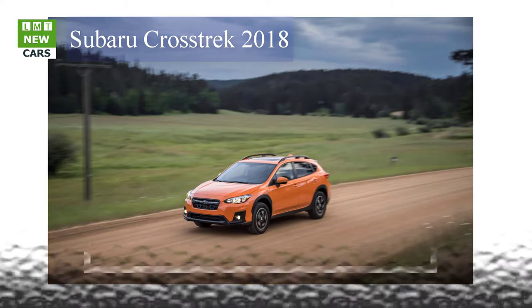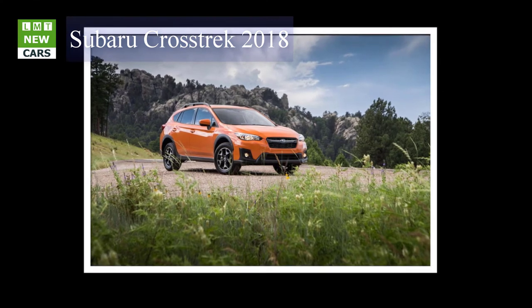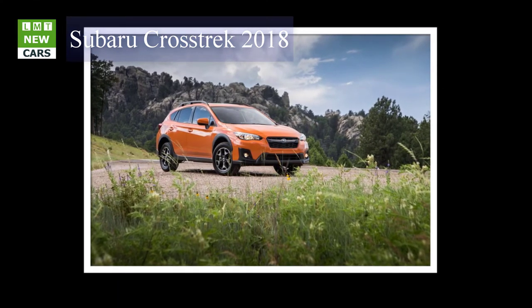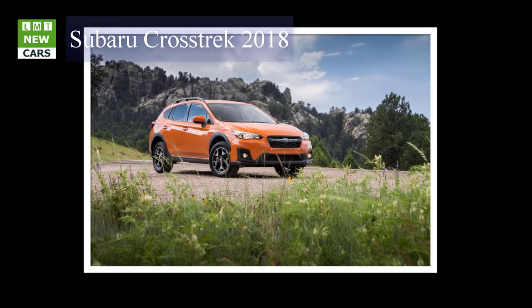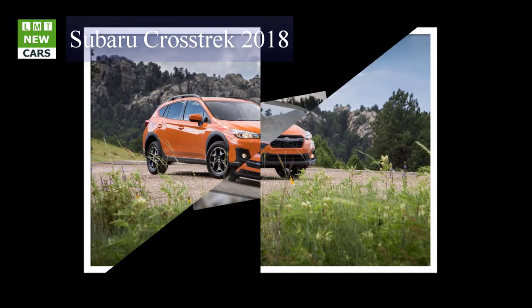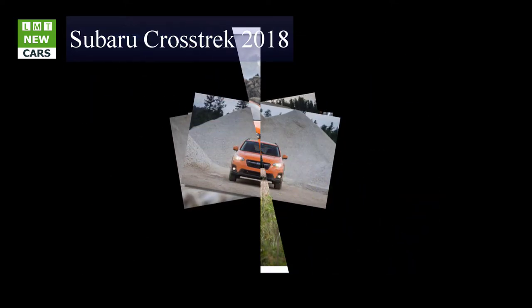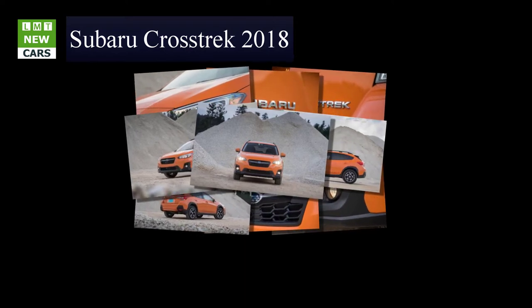Like the Impreza, the Crosstrek rides on Subaru's new global platform. It features a refined front strut suspension with bracing for additional lateral support, as well as strengthened mounting points. The rear multilink suspension has been revised as well and bolts to a beefier rear subframe. Both the front and rear anti-roll bars also have been relocated.